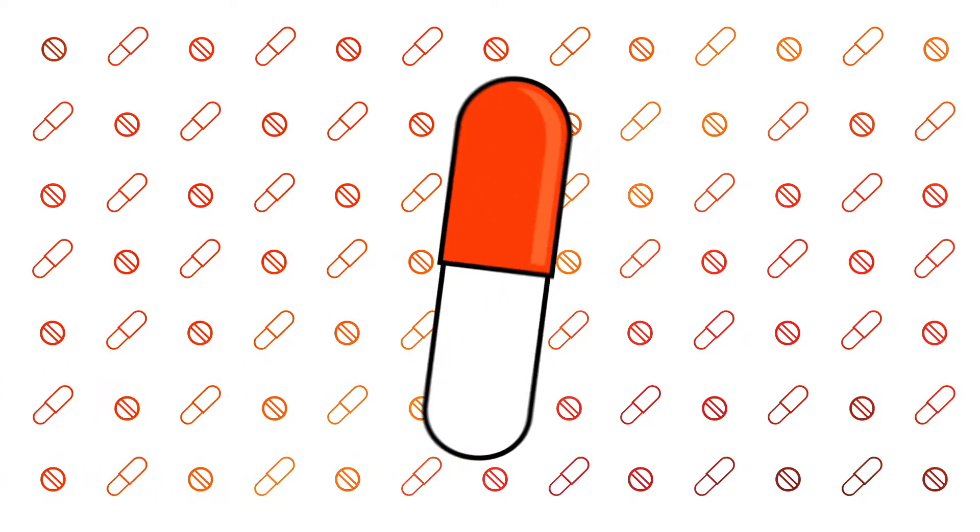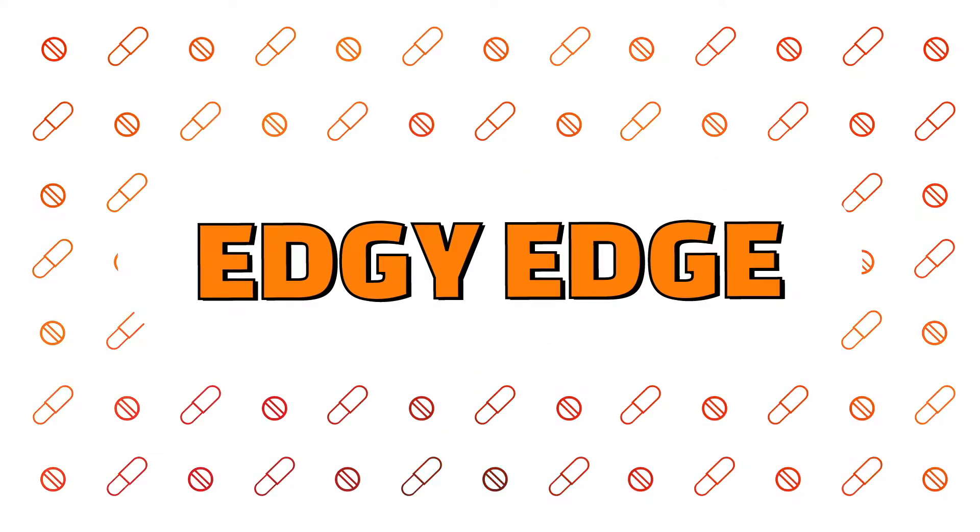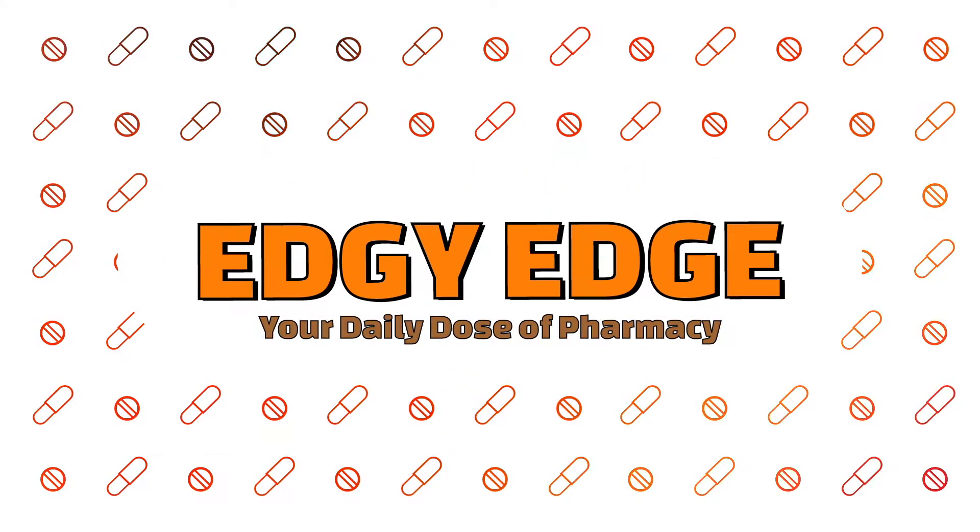PAXLOVID got emergency use authorization to help treat COVID-19. What's up guys, hope everyone's been doing well. My name is Edgman and I'm a pharmacist, and I enjoy making these videos about common questions patients have about medications or any healthcare related topic. Make sure you subscribe for more content.